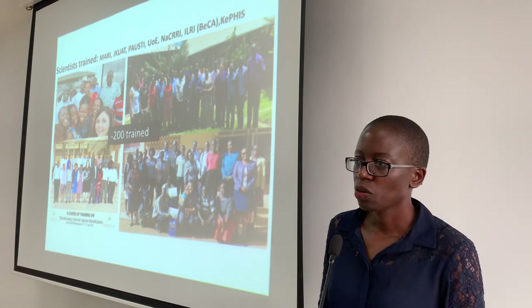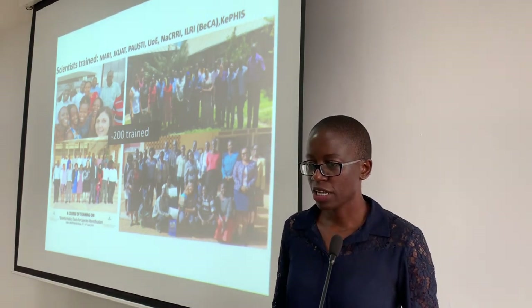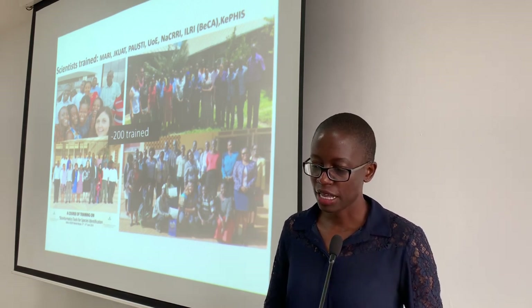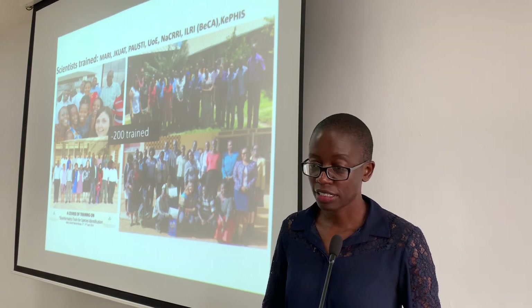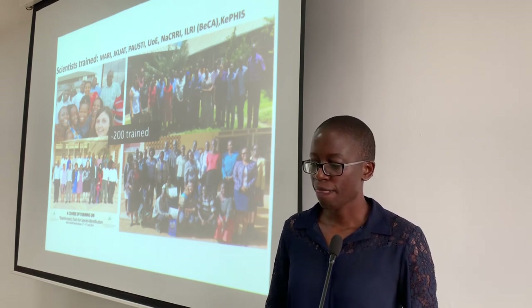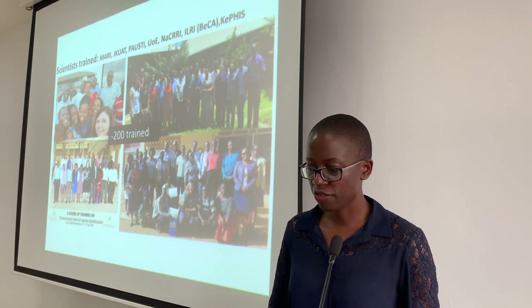Apart from working with farmers, we also trained scientists on how to use modern technologies to identify pests and diseases. We have trained over 200 scientists in agricultural research institutes and universities.